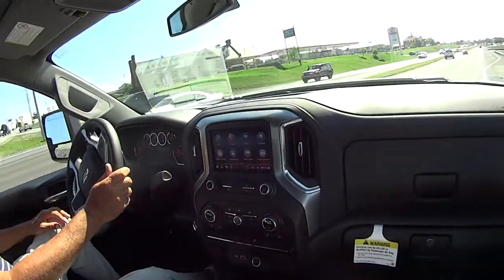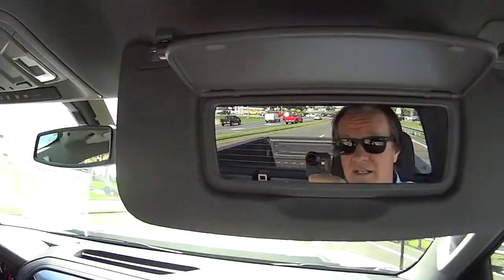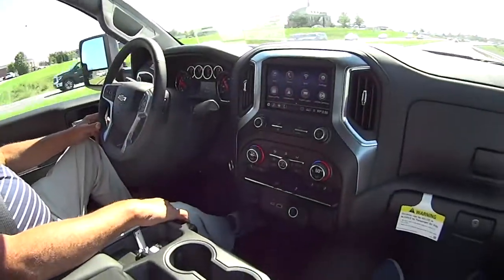Silver ice metallic. And of course, your favorite — look at the mirrors. That's a big mirror. That's even better. It's a real nice truck.